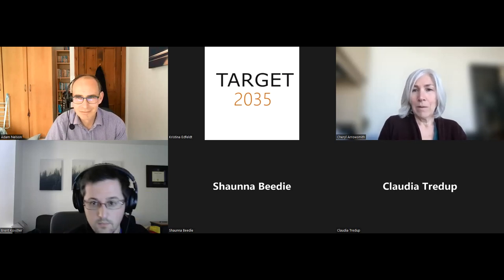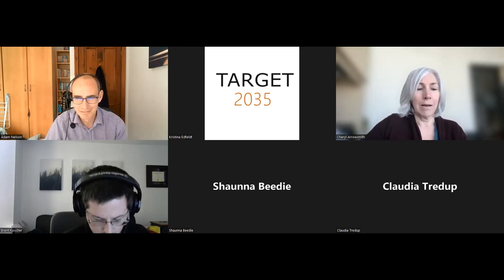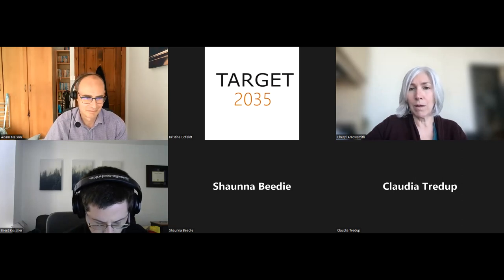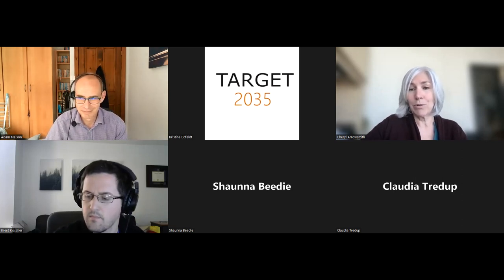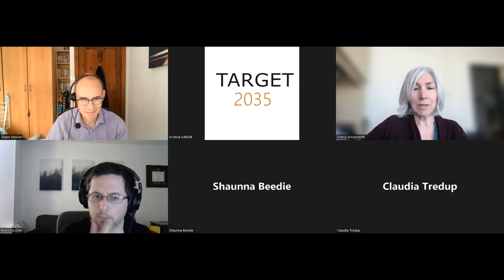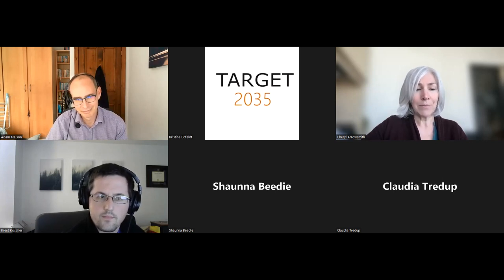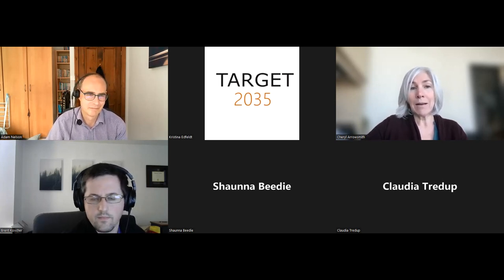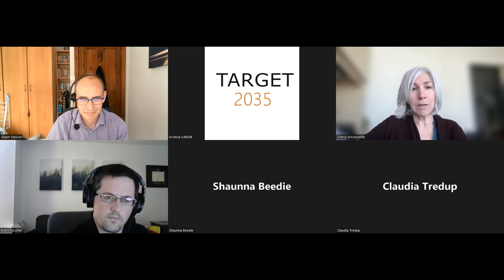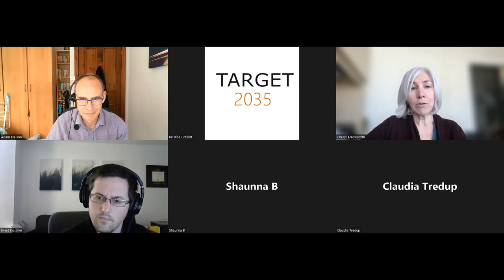Hello, everyone. Welcome to the 20th Target 2035 webinar in our series. They're all recorded and so you can access them online. It's a pleasure today to introduce today's host, Adam Nelson. Adam is head of the high throughput discovery at the Rosalind Franklin Institute in the UK, and he's a professor of chemical biology at the University of Leeds and deputy director of the Asprey Center for Structural Molecular Biology.